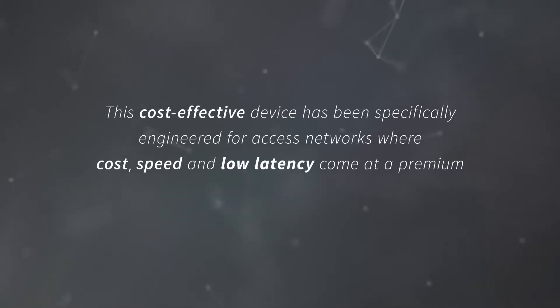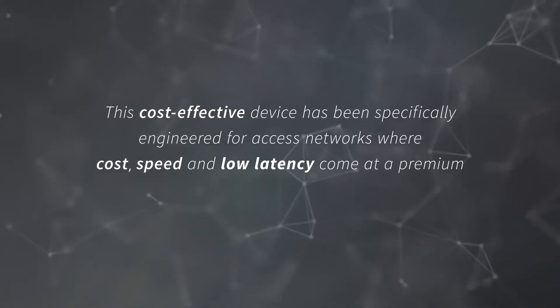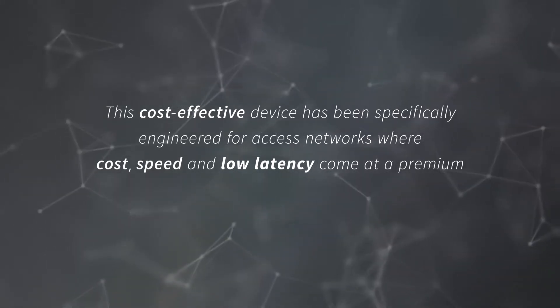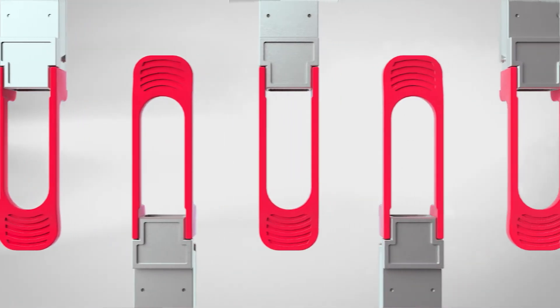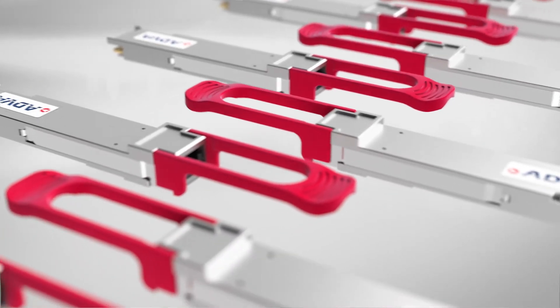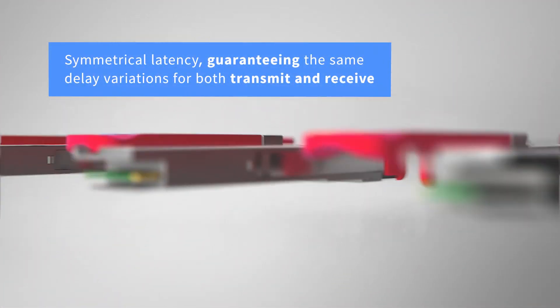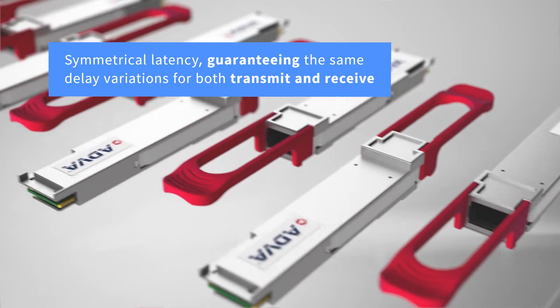This cost-effective device has been specifically engineered for access networks where cost, speed and low latency come at a premium. It uses specifically designed bidirectional components to enable single-fiber operation to minimize total network costs. What's more, it also enables symmetrical latency, guaranteeing the same delay variations for both transmit and receive.